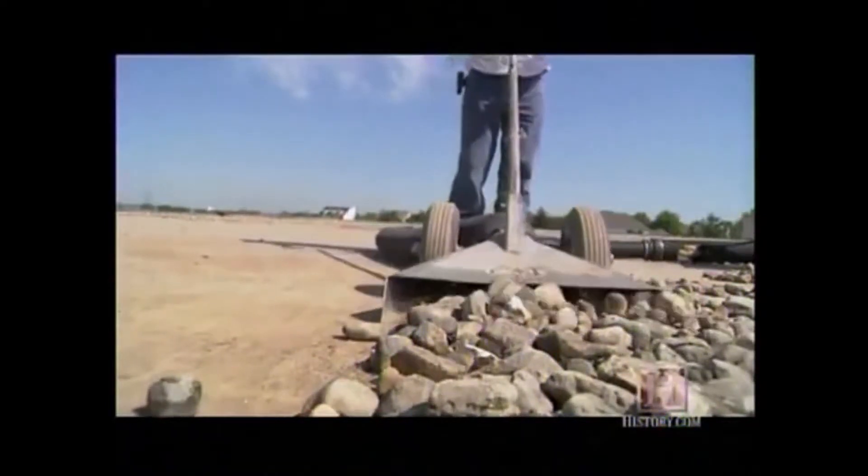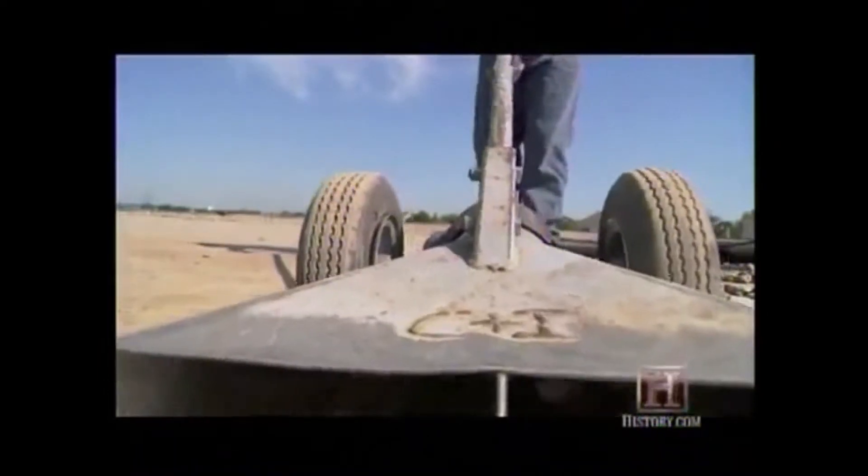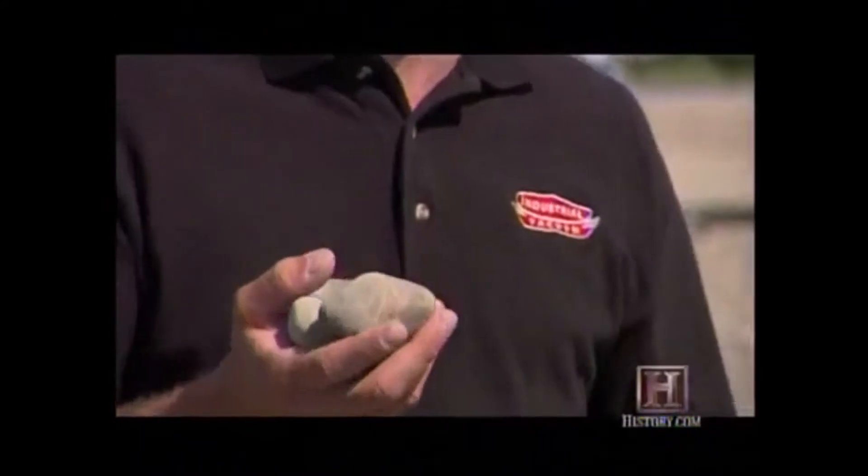This rock that they're removing today is quite heavy. It takes a very powerful vacuum to move it the distances they are. You can imagine trying to pick this up with your shop vacuum at home — it probably wouldn't even move it.